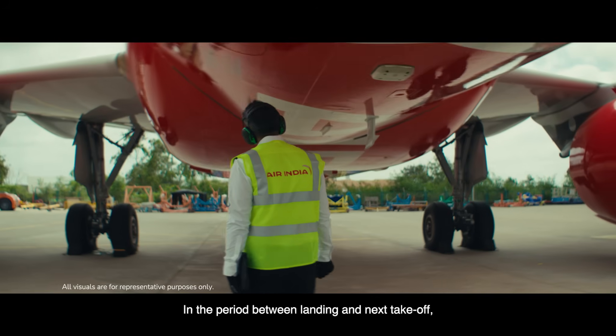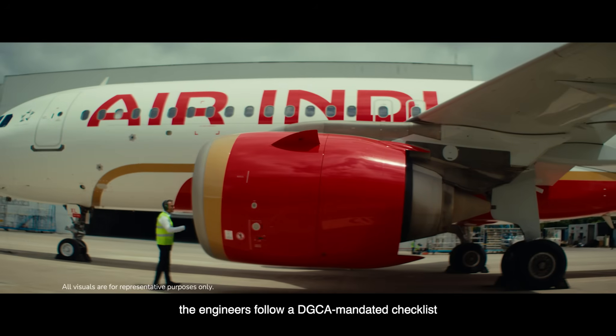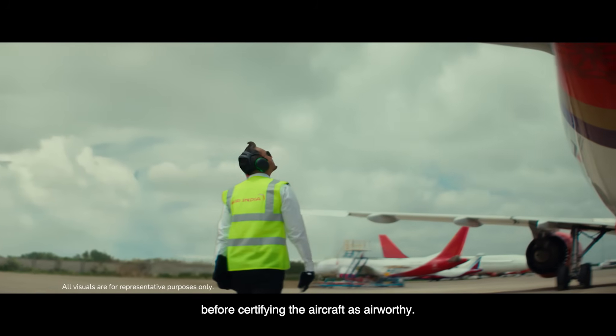In the period between landing and the next takeoff, the engineers follow a DGCA mandated checklist before certifying the aircraft as airworthy.